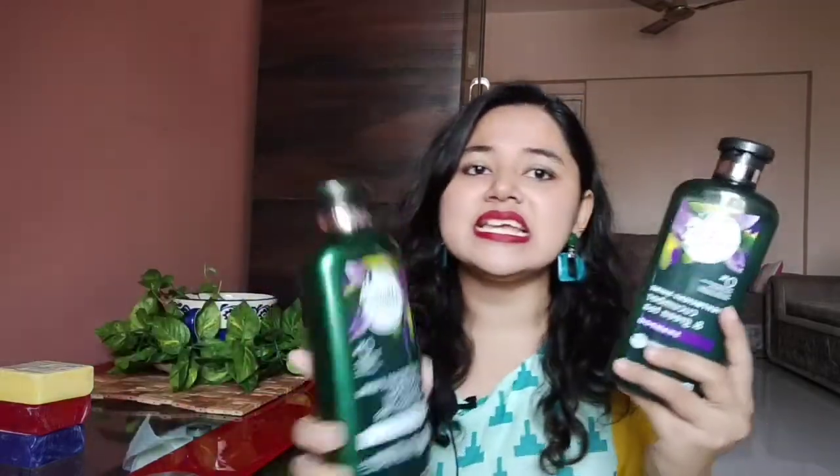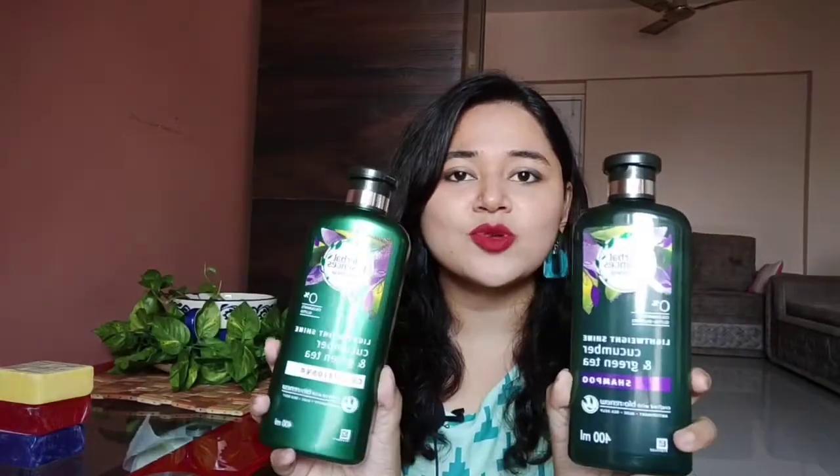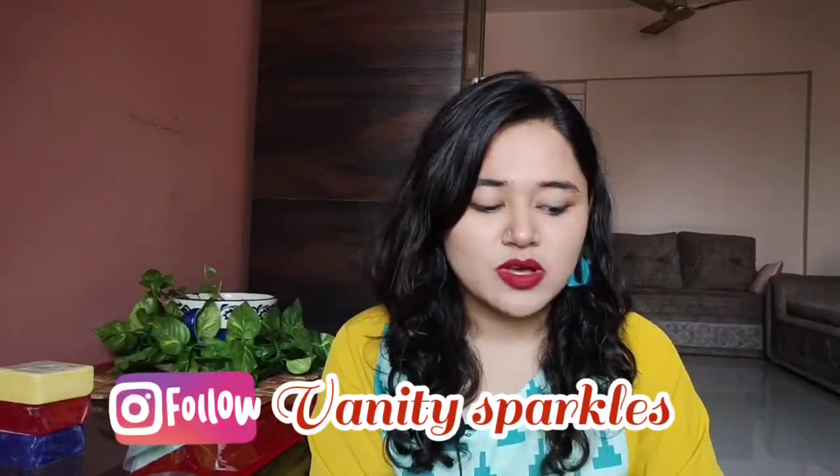I have always used Herbal Essence shampoo and I really like it. My sister generally uses Vela, but now she thought she should change her shampoo, so she bought the Herbal Essence cucumber and green tea shampoo and conditioner duo. She has used it once or twice and she really liked it — it cleansed the scalp well and she is really enjoying it. Herbal Essence shampoos are genuinely really good.